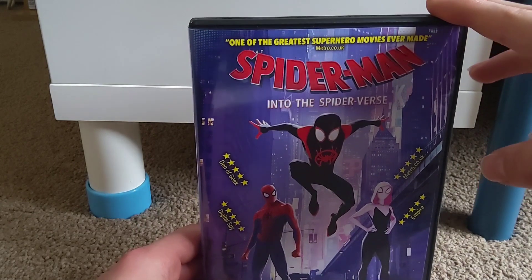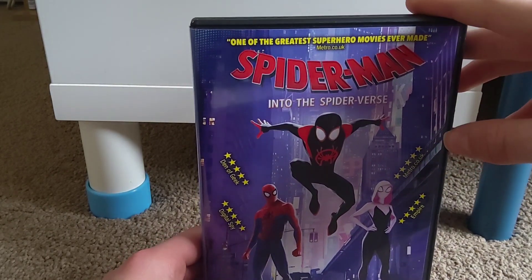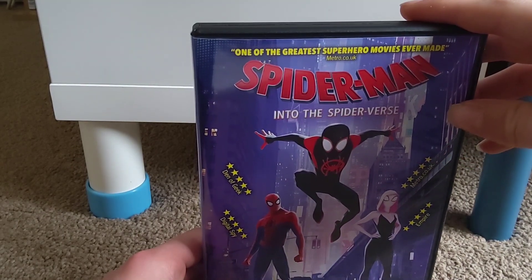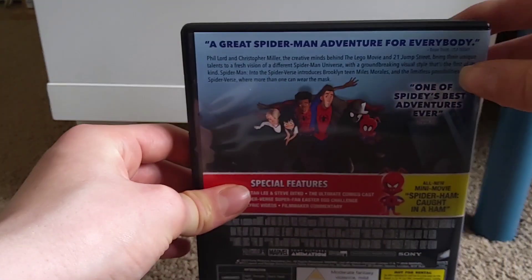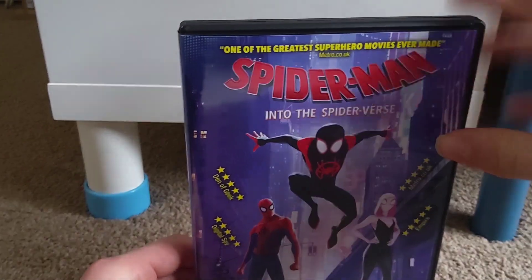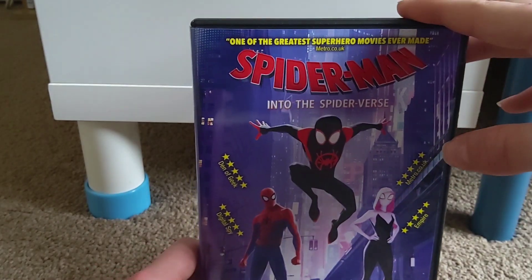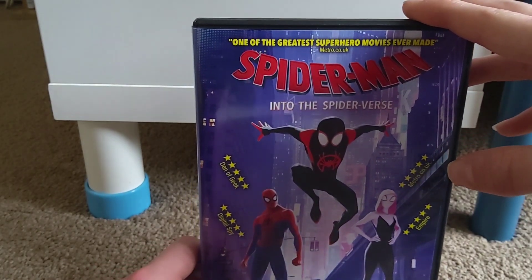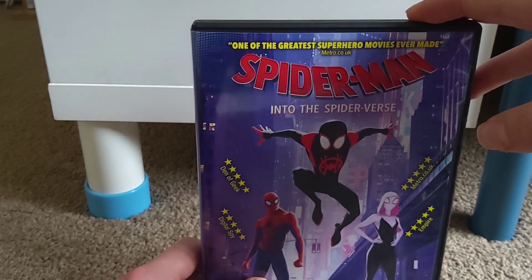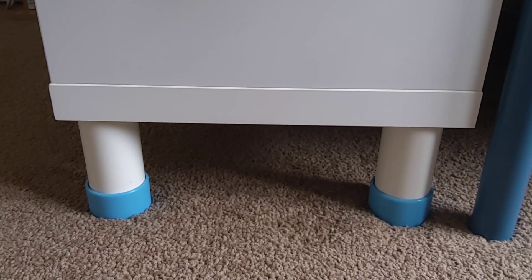Next up from HMV I picked up Spider-Man: Into the Spider-Verse. I've had so many opportunities to get this DVD since it came out in 2019 and just never have. I finally got it last month. The sequel unfortunately got delayed to 2023, which I'm very unhappy about since it was originally coming out in April 2022. But I'm definitely looking forward to Spider-Man: Across the Spider-Verse Part One.